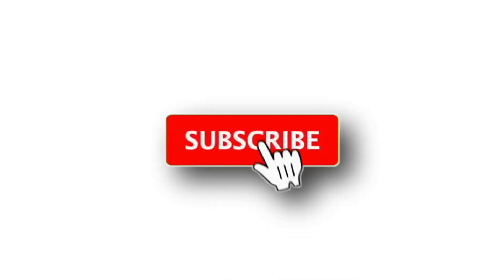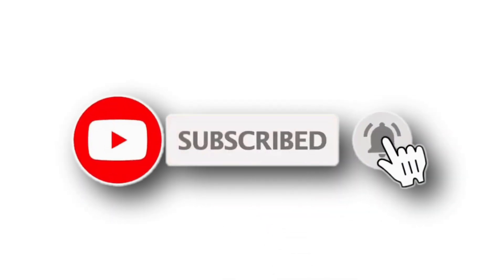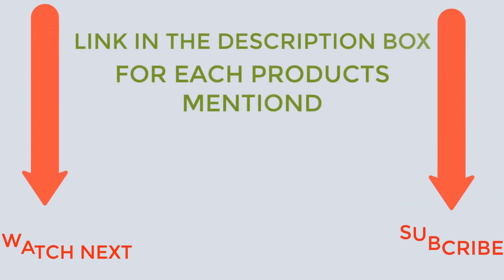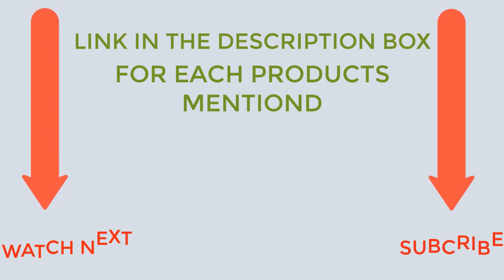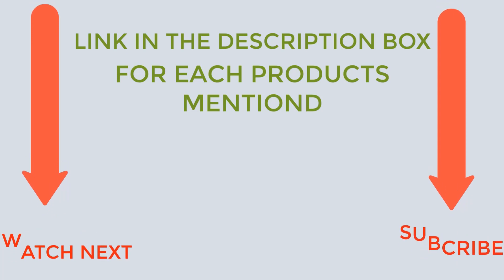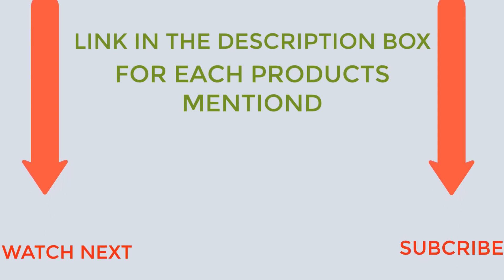That's all from my end. I make helpful videos daily, so do subscribe to my channel and hit the bell notification. To get more information or if you want to know product prices, please check my description. For any kind of problem, please comment below. Life is short, so enjoy every bit of your life with our cool products, as it's going to make your life much easier. Thanks for watching, have a great day.